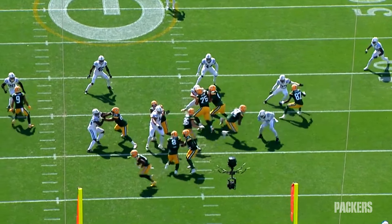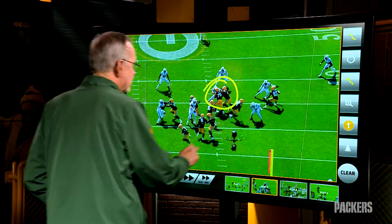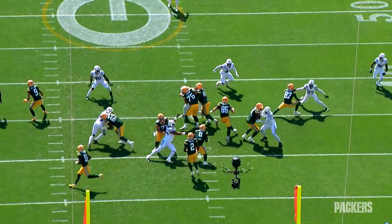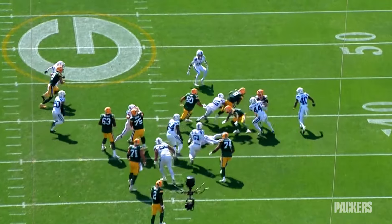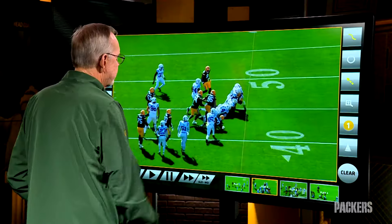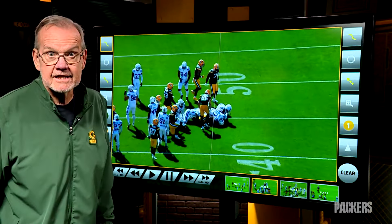Zach Tom and Sean Ryan with excellent work on the block down. Here comes Elton Jenkins on the kick out — well done. And here comes Tucker Craft on the lead through; the guy tries to jump past him — not going to happen. Josh Jacobs is running strong and tough, and it takes four Indianapolis Colts to bring him down after a gain of 12.